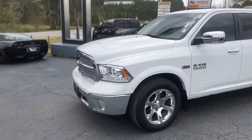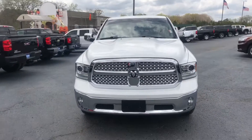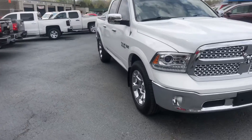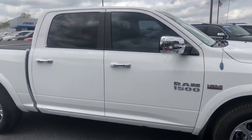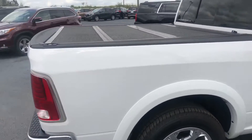This does have the 5.7 liter Hemi. Go ahead and walk around to the front to show you a good look at this front end. Also walk around to show you a good look at these factory rims. As you can see, this does have the tonneau cover on the top.